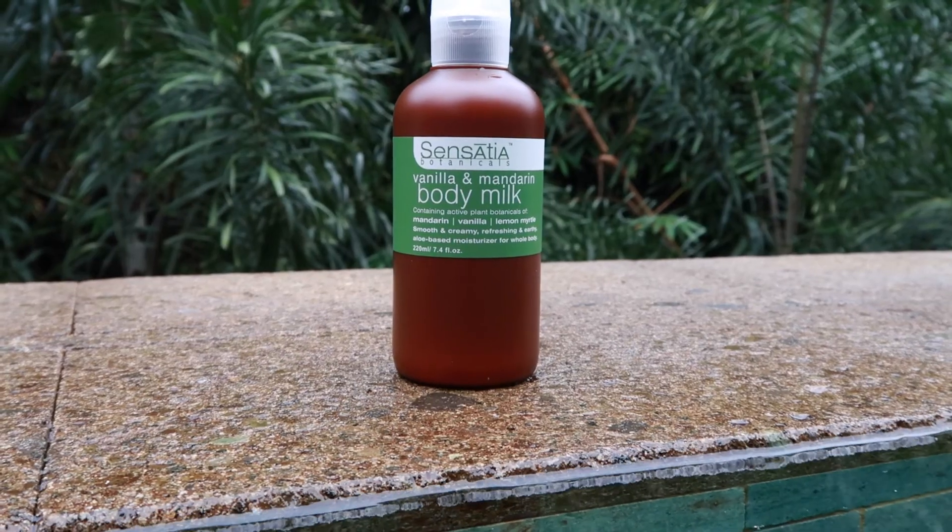I also got a vanilla and mandarin body milk. It's a light body milk rather than a heavy cream, because in this climate my skin has a bit of a heat rush going on and I need something lighter. It contains mandarin, vanilla, lemon myrtle, and it's a smooth, creamy, refreshing, earthy aloe-based moisturizer. Looking forward to using this after yoga this evening — I've been covering my skin in aloe vera anyway.